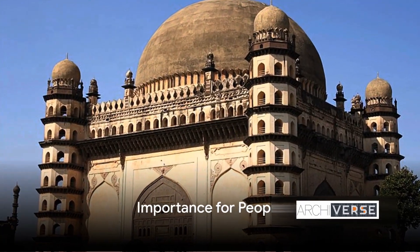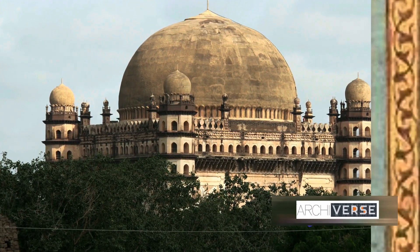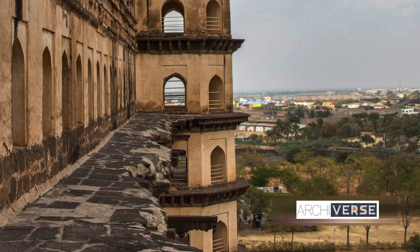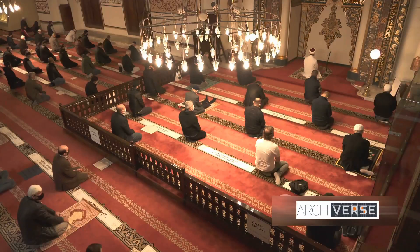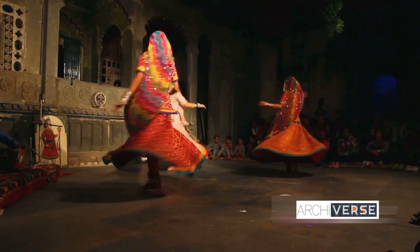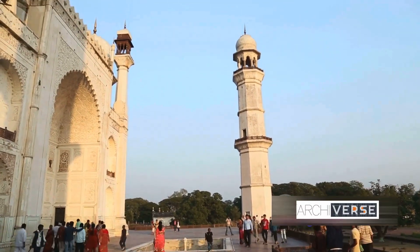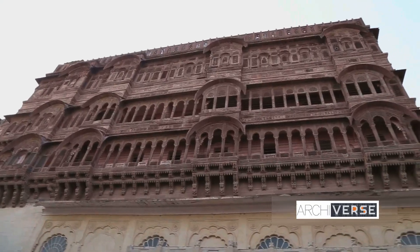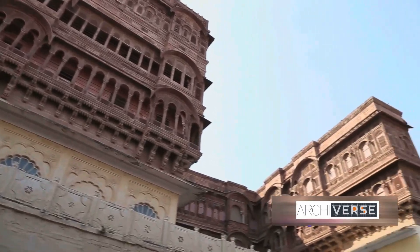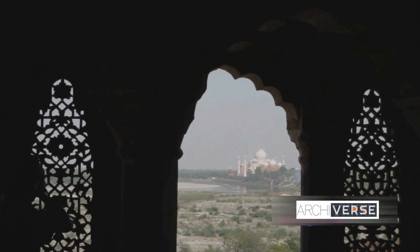Gol Gumbaz is not just a monument — it's a symbol of cultural pride and heritage. Nestled in the heart of Deccan, this architectural marvel resonates with the spirit of the community, serving as a beacon of unity and cultural identity. Imagine the echoes of laughter and shared stories during community events, the solemn silence during religious ceremonies, the vibrant dance and music during cultural celebrations. Each of these moments finds a home within the walls of the Gol Gumbaz, a living testament to the shared history and heritage of the Deccan people. The Gol Gumbaz continues to bring people together, instilling a sense of awe and pride in its rich history and beauty.